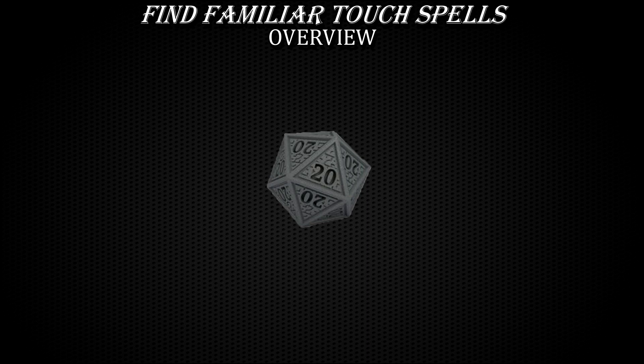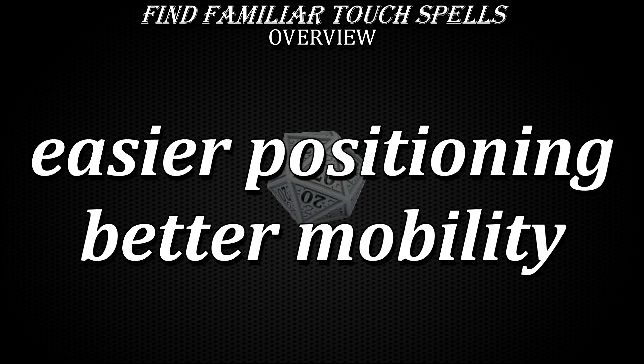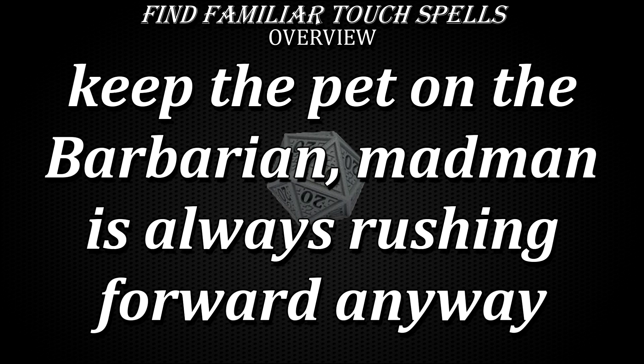There are just north of 85 spells with a range of touch. A few of them are offensive and control-based, some are utilities, most are support-oriented. Of course, not all of them synergize well — or at all — with the familiar. There are a few typical benefits of using familiars for touch spells instead of doing it on your own. Sometimes the familiars are simply better positioned or more mobile, allowing them to reach the target when you can't do it yourself. Other times it might be too dangerous or inconvenient for you to move right next to the target of your touch spell, so you use your familiar to do your bidding.